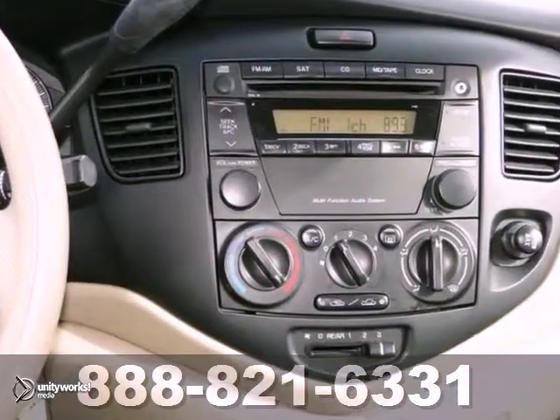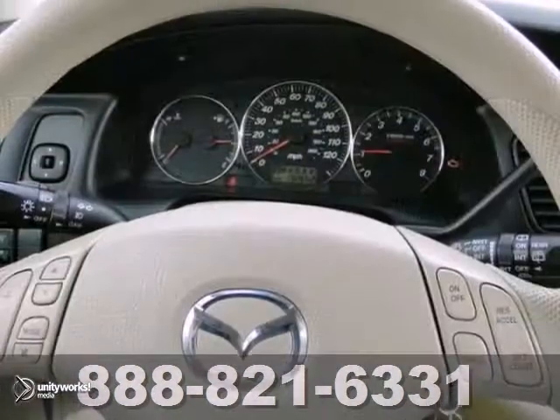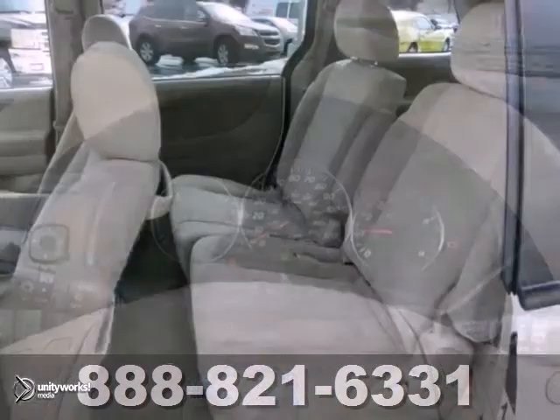It also features keyless entry, steering wheel controls, and child safety locks. And with the V6 engine and the privacy glass, it won't be around for very long.